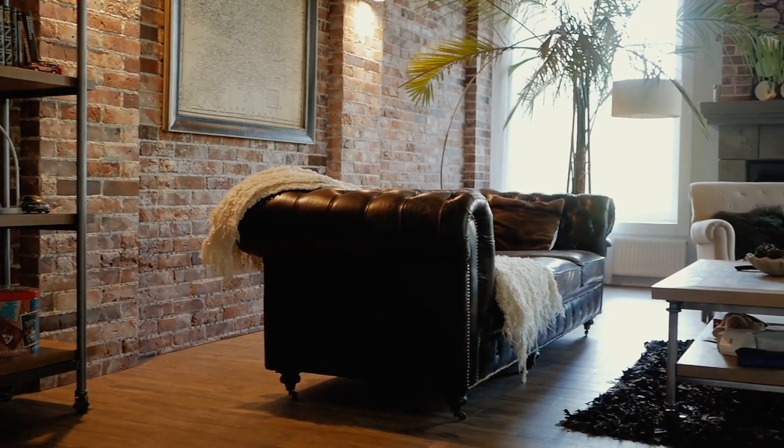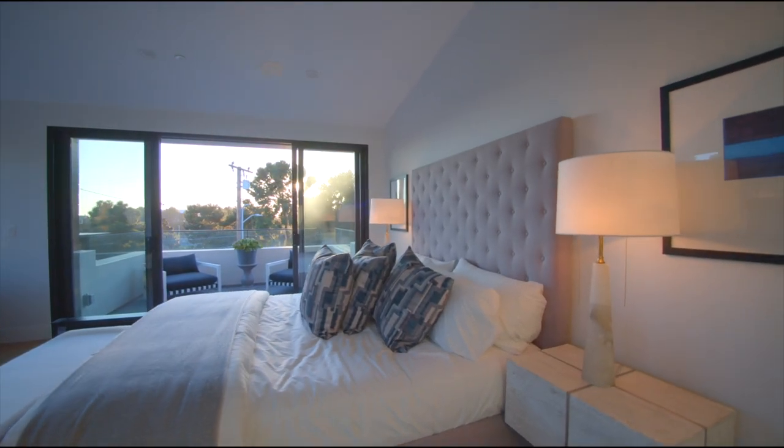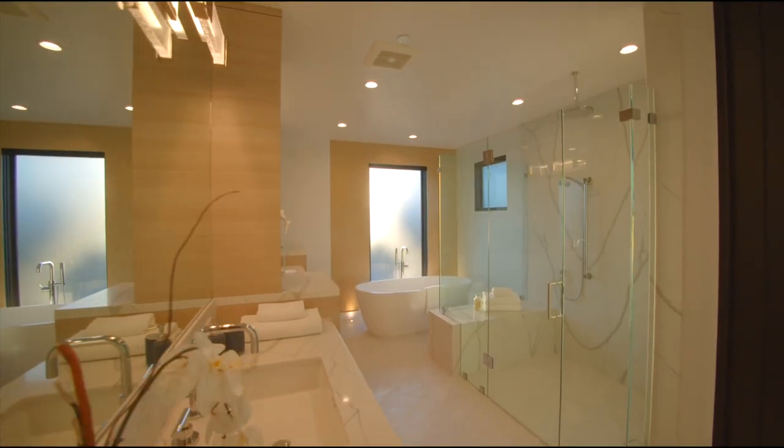For HMOs, I always look for existing properties that already have an HMO licence and all the regulations in place — fire doors and everything — because that keeps my costs down. Serviced accommodation can be a higher startup cost because you normally have to furnish the property and give it a refresh. In 2024, more regulations from the government around serviced accommodation are coming, so stay on top of those.